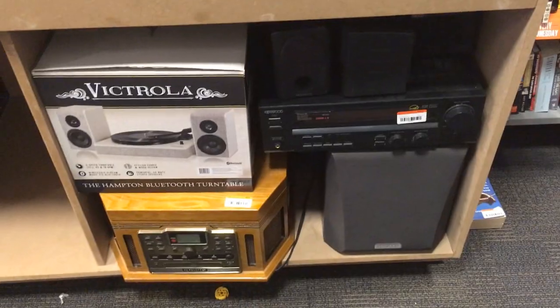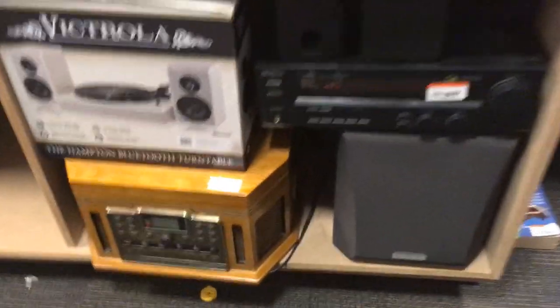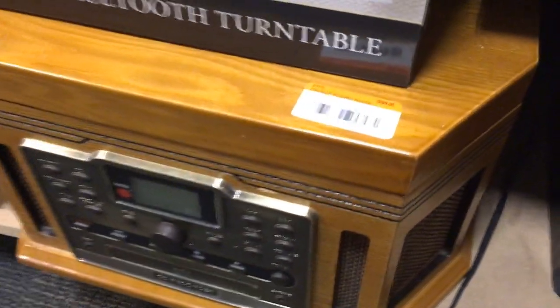There is a Crosley-type unit over here — yep, that is a Crosley. Again, $100 is what you're going to pay, it looks like, for these all-in-one units used.